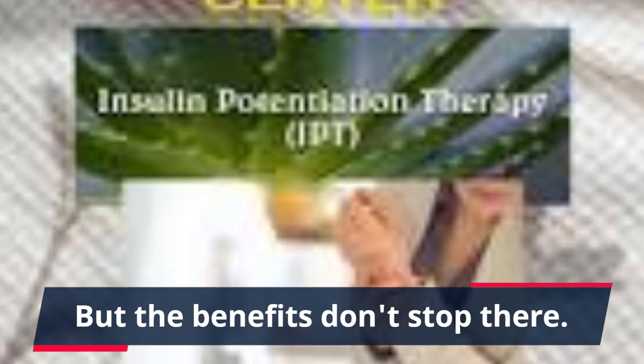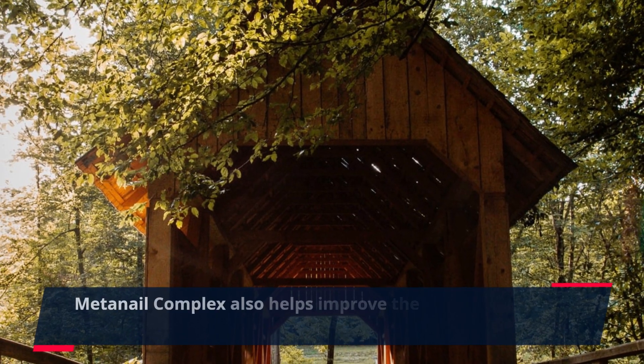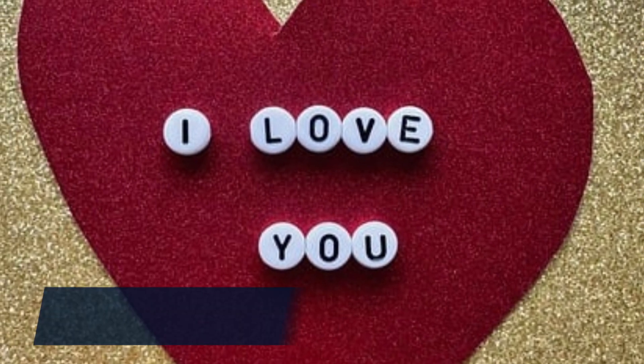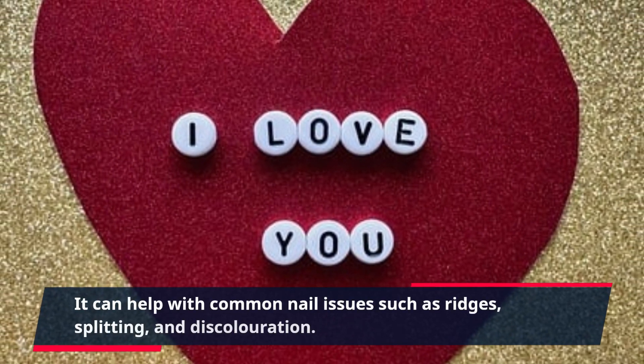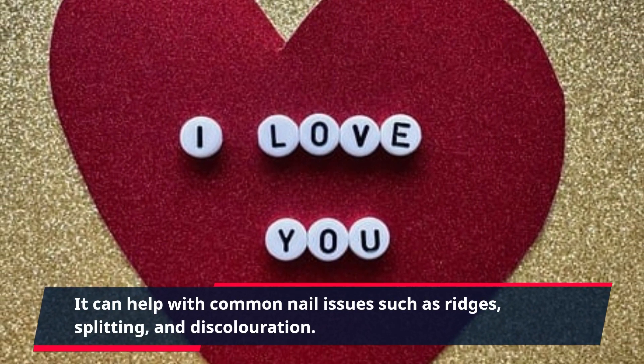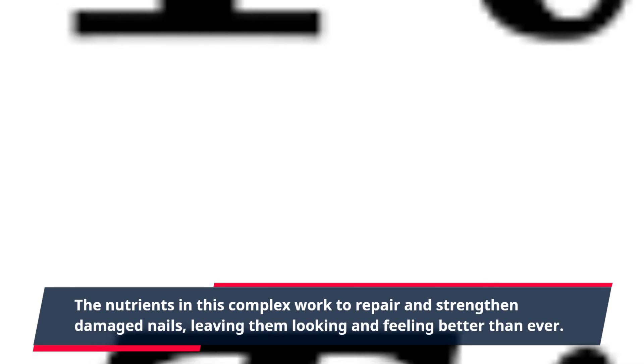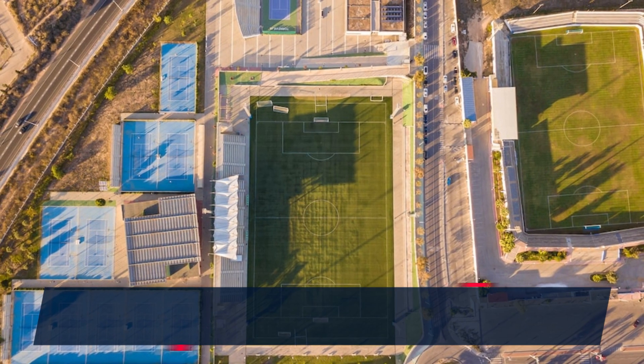But the benefits don't stop there. MetaNail Complex also helps improve the overall health of your nails. It can help with common nail issues such as ridges, splitting, and discoloration. The nutrients in this complex work to repair and strengthen damaged nails, leaving them looking and feeling better than ever.